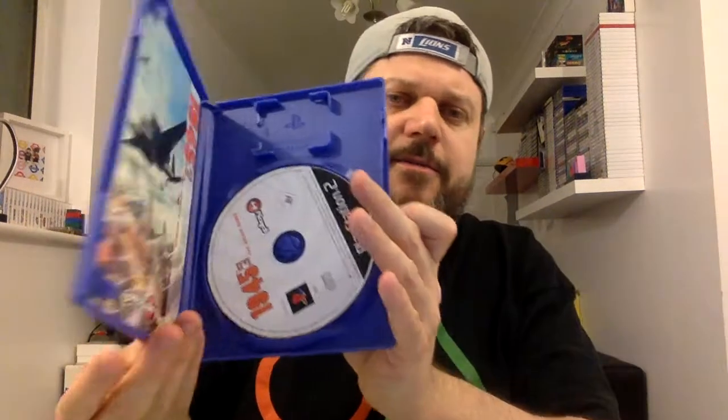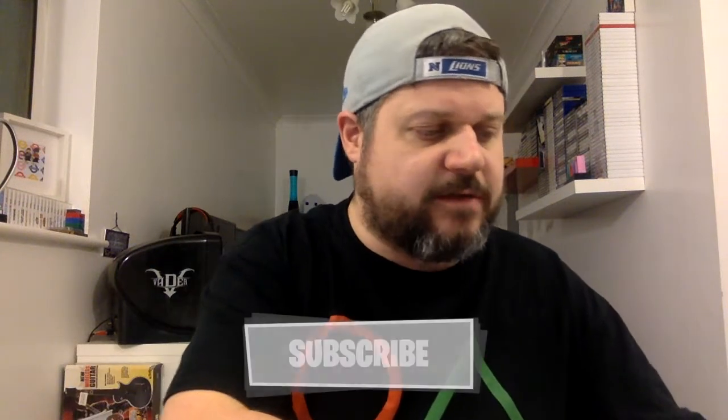Another game I was super excited about picking up — and I got this for £3 — is 1945 1 and 2, the arcade games on the PlayStation 2. If you've watched my other videos, you'll know I really love shoot-em-up games like R-Type and Defender. 1945 was actually a game I used to play, possibly on my Commodore 64. I picked this up complete with the manual for £3, and having a dig around online it does generally go for more than that, so I think it was a fairly good bargain.